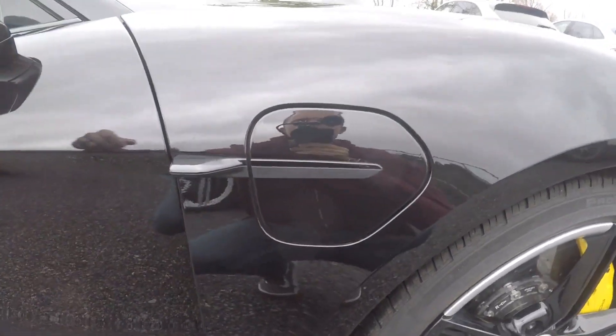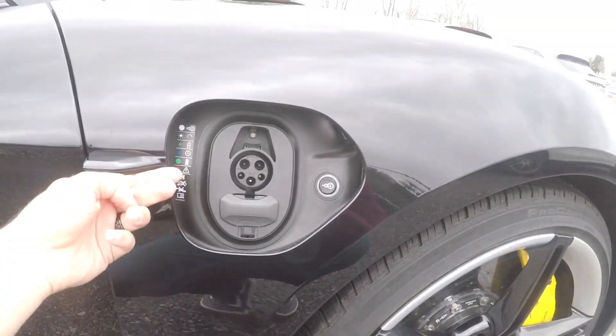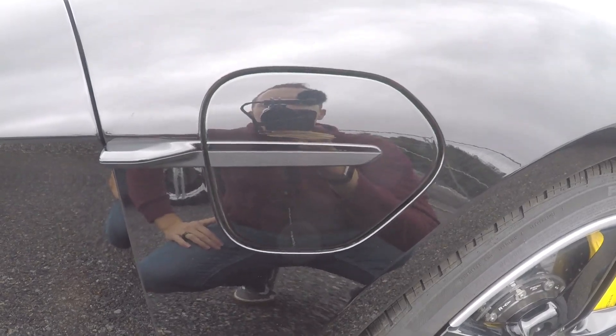Any new 911 Turbo S already goes 0 to 60 in 2.5 seconds. Just to have the electric equivalent already be that fast is something impressive. On the other side, you just swipe your finger to open the DC charger port. Pretty cool.